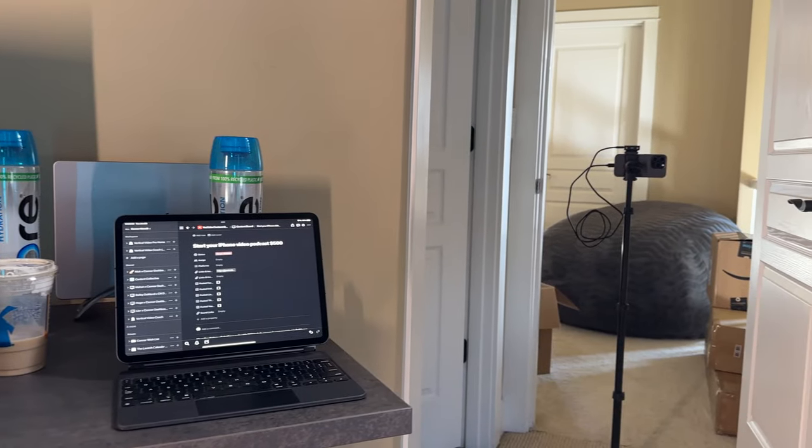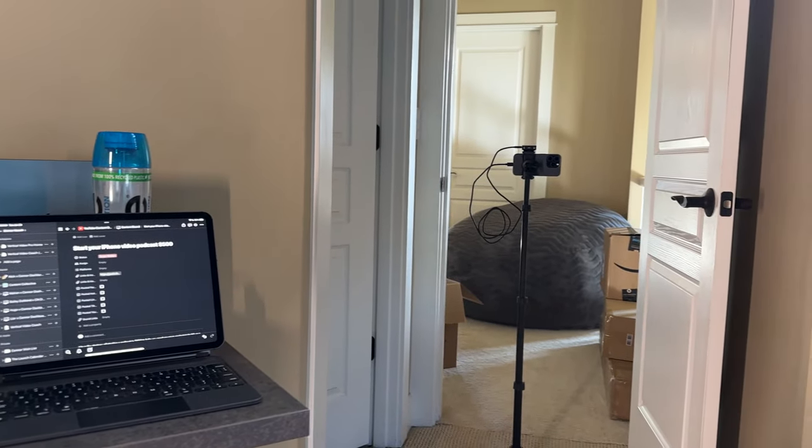My phone is about five to six feet away at 2x zoom. That gives a little more compression, blurs the background slightly, and the framing looks really good with this shot.